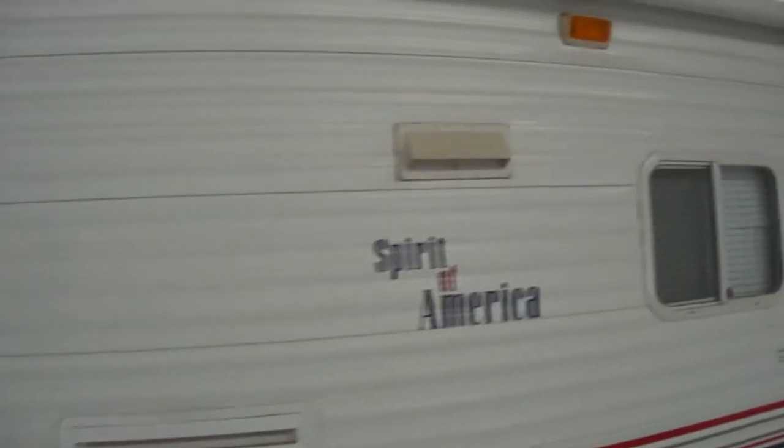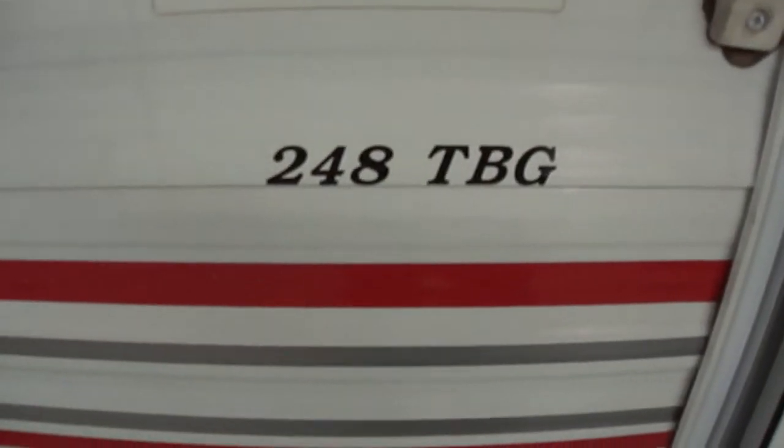We're still doing the reconditioning, and it'll be just like new when we're done with it. This is a Spirit of America, model 248 TBG.